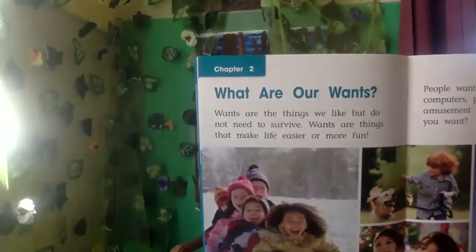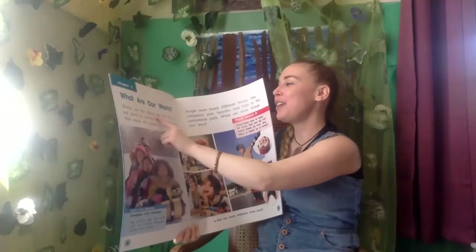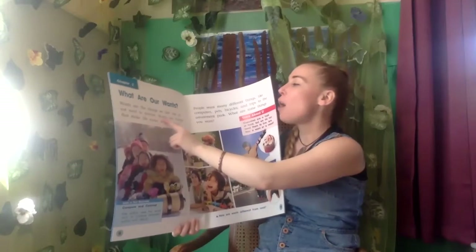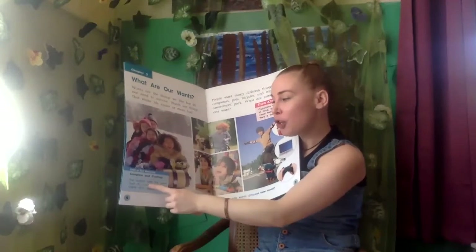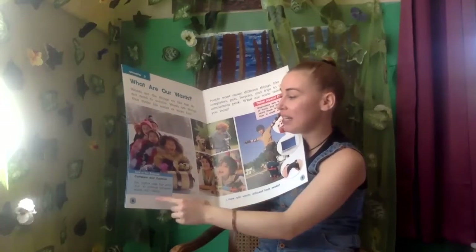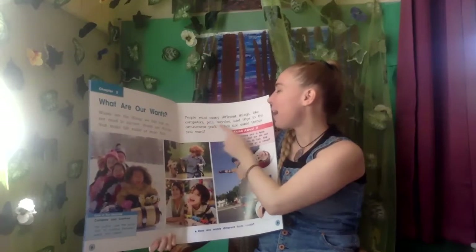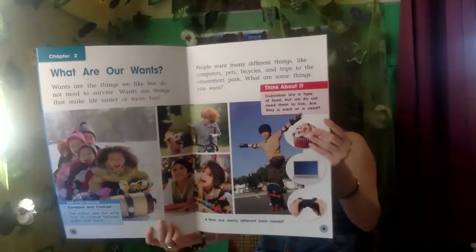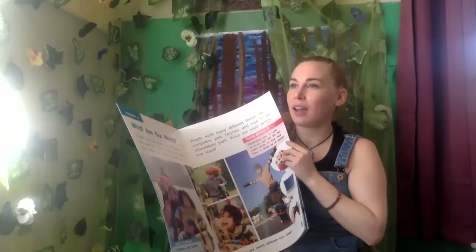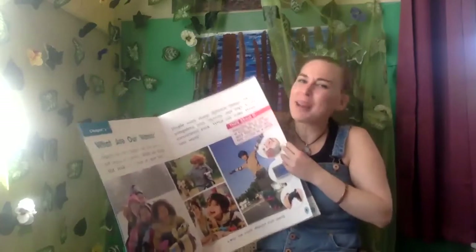Take a look up here — what chapter do you see now? Chapter two: 'What are our wants?' Wants are the things we like but do not need to survive. Wants are things that make life easier or more fun. Down here it says 'Compare and Contrast: the author uses the word but to contrast between wants and needs.' People want many different things like computers, pets, bicycles, and trips to the amusement park. What are some things you want? I would like a boat and a dirt bike — are those things I need? No, those are wants.